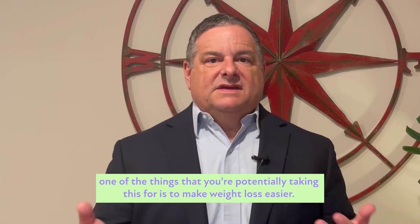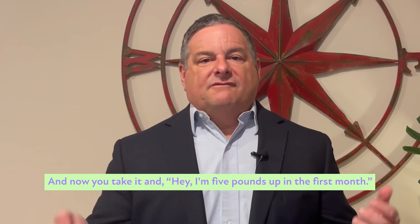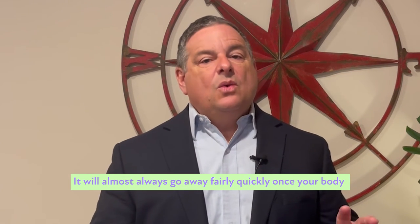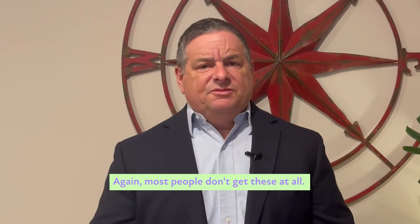It can be frustrating because one of the things you're potentially taking this for is to make weight loss easier, and now you take it and you're five pounds up in the first month. It's almost always water weight and will almost always go away fairly quickly once your body adjusts to the medication. Same thing with bloating — again, most people don't get these at all.